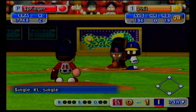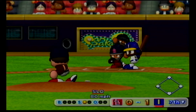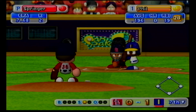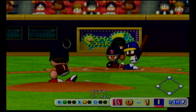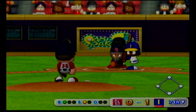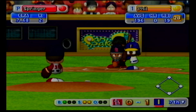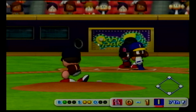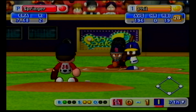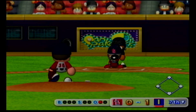They are leading off in this inning from the top of their batting lineup. Indianapolis - this is his fourth at-bat in this game. Count 1-1. Count 1-2. Foul ball. Swings and misses, he's gone.